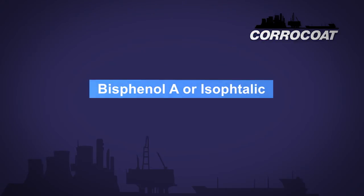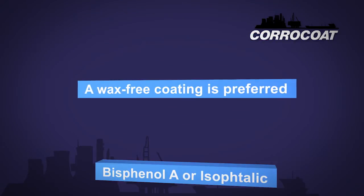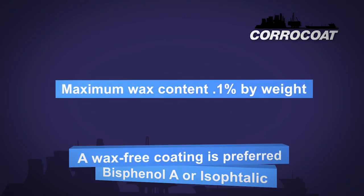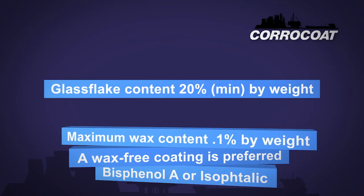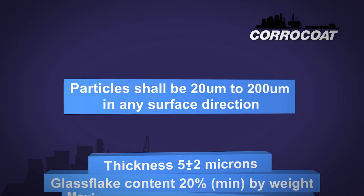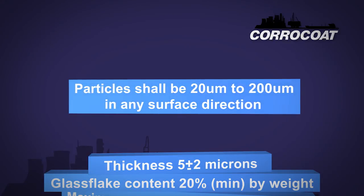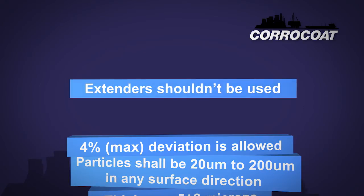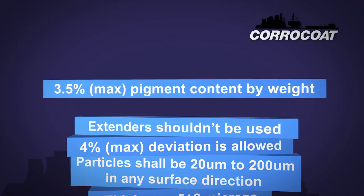Let's look at some examples. The polyester resin shall be either bisphenol A or isophthalic. A wax-free coating is preferred. Where wax is unavoidable, the wax content shall be as low as possible. Maximum content shall be 0.1% by weight. The glass flake content shall be 20% minimum by weight. The thickness of flake shall be 5 plus or minus 2 microns. Extenders such as silica flour, mica or talc shall not be used. The pigment content shall be 3.5% maximum by weight.